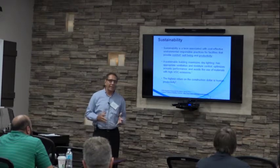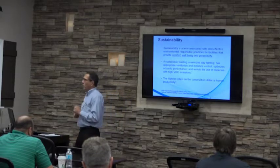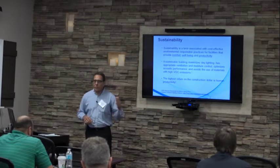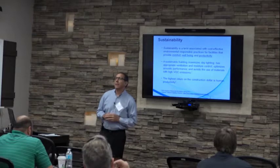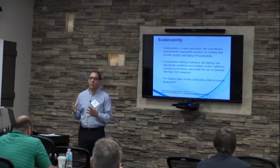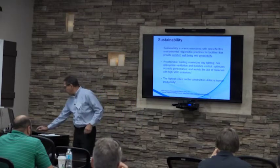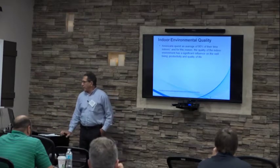The highest return on the construction dollar is human productivity. That is the crux of all this sustainability — the occupants. If we can provide an environment where occupants can perform their activities, do their work, study, teach, or do office work, their productivity is going to be much higher. We know that air quality aspects will affect performance, so we need to increase the sustainability of the indoor air and environment.